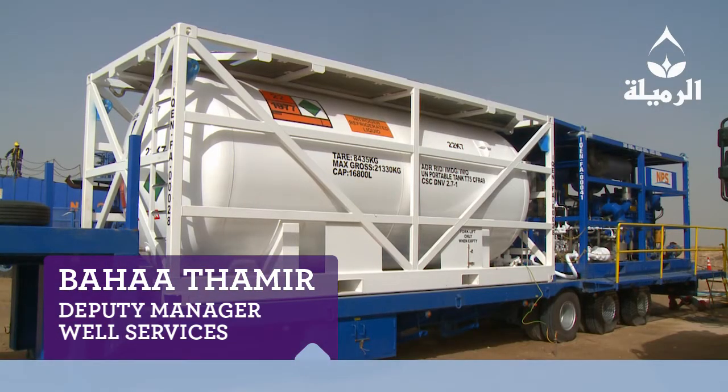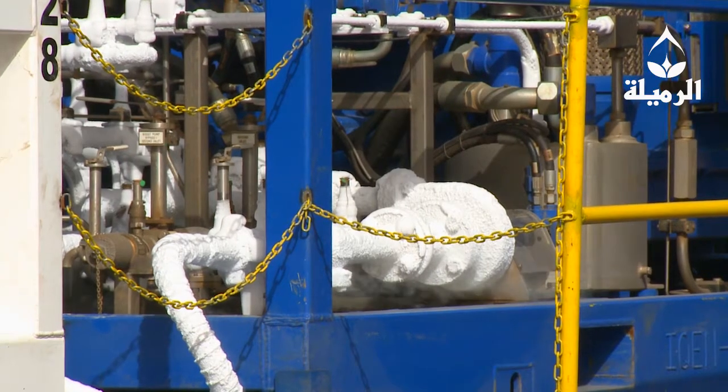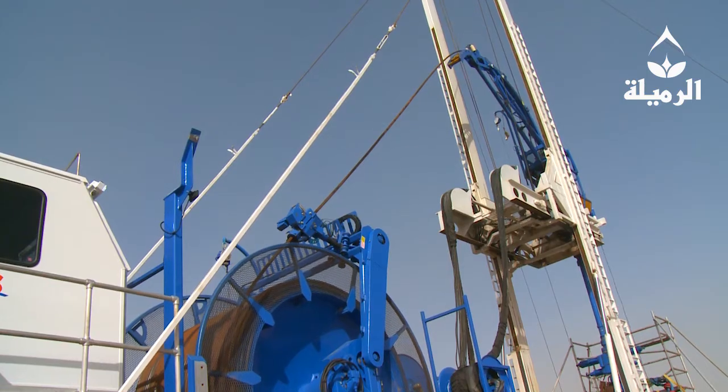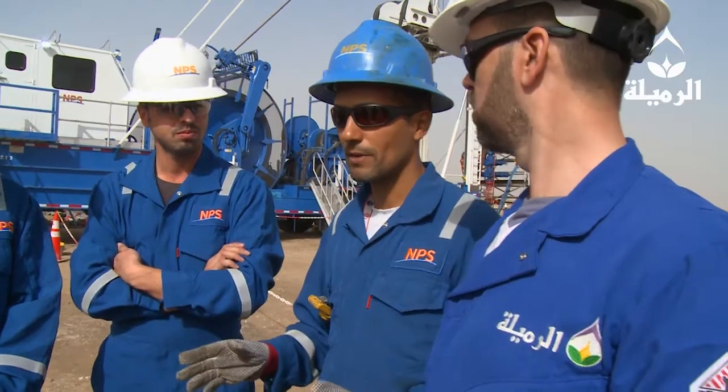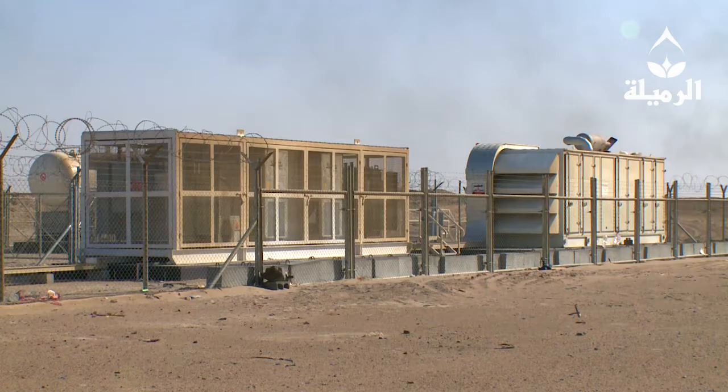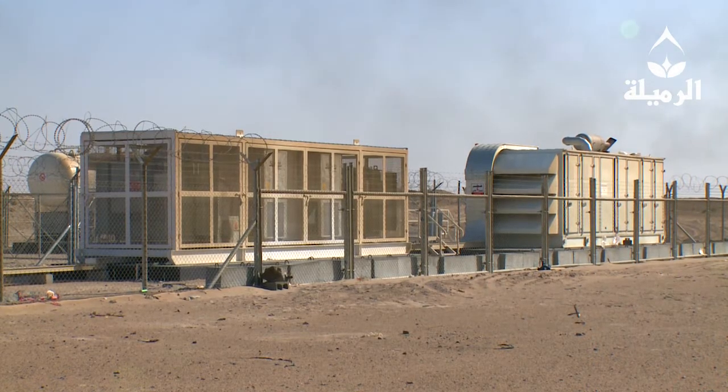Behind me you can see the mast coil tubing units — these units are really new to the field. With mast coil tubing units, you cut all the risk and all the time, without needing a crane or people involved in lifting operations. Going forward, we'll use these units to do more and more interventions, which will allow our work-over rigs to do more of the heavy lifting around new ESPs or replacement ESPs.